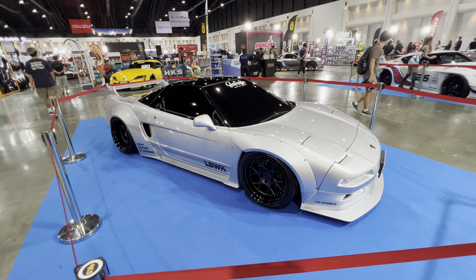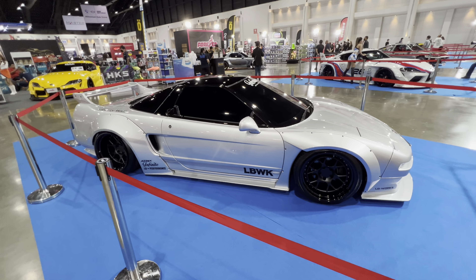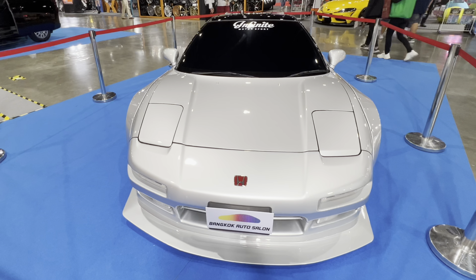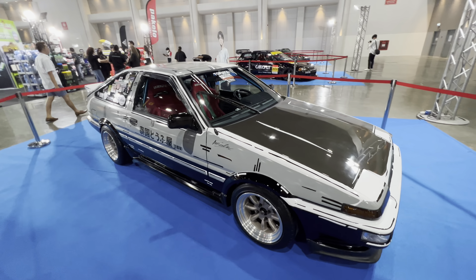Another Infinite Motorsports car — a Liberty Walk Acura NSX, the first generation. I've got to say that these flares, everything on this car, it looks right. A lot of times, for me, the Liberty Walks are a little bit too much. However, this car here, the proportions, they really work well.